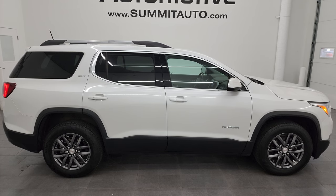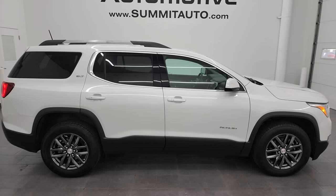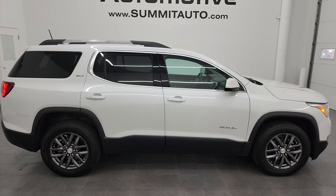We're super excited to help you with this ultra clean 2019 GMC Acadia SLT in White Frost Tri-Coat. Thanks again for checking out the video — remember to like, subscribe, and share on the YouTube channel. I really appreciate it. Thanks again.